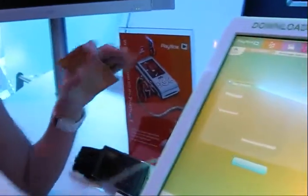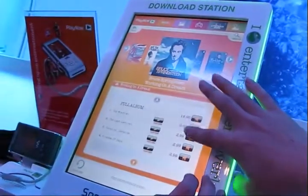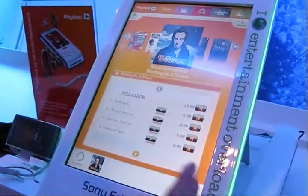This thing supports the proprietary connector as well as USB. This USB connector is for the X1. Once you make the transaction, you go to checkout. You just check out.